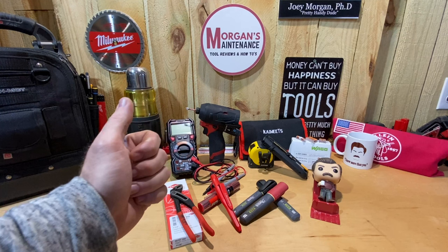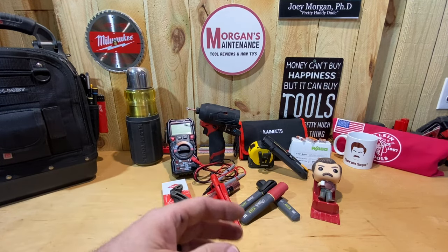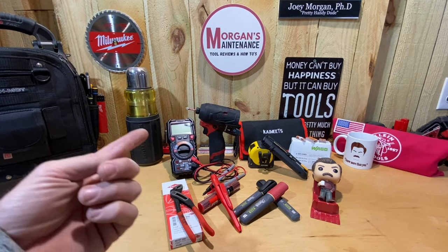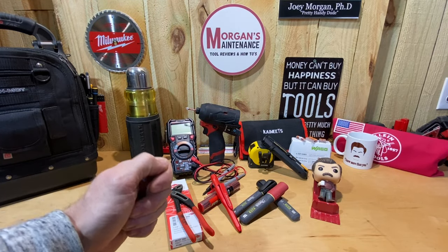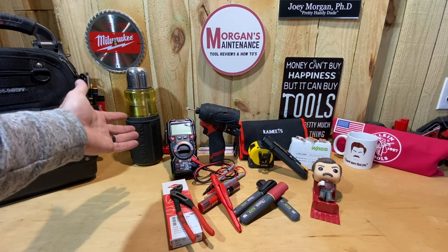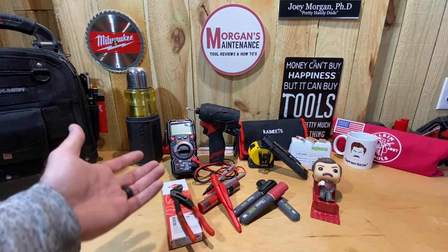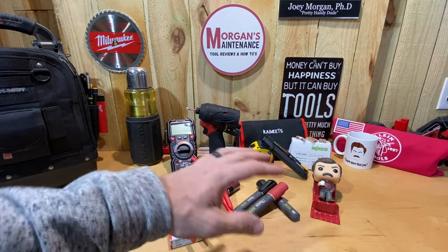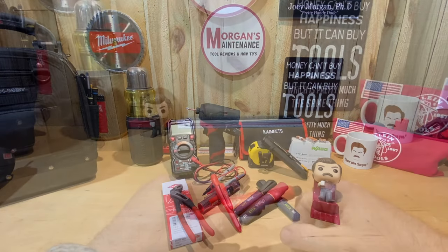Some of the things I bought recently I've already made videos for, like the Nolster holster clips — I've really been loving those. I've been using them every day since I bought them. We also had the Fat Ivan door lock, my PowerSmith light, and the Kaiweets electronic screwdriver set. Let me know in the comments what's the favorite tool or product that's helped you do your job in the last month or so.